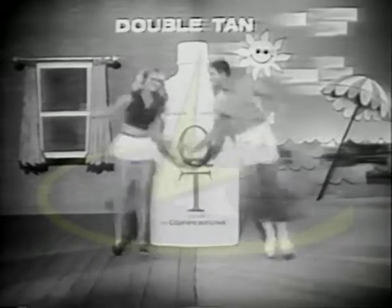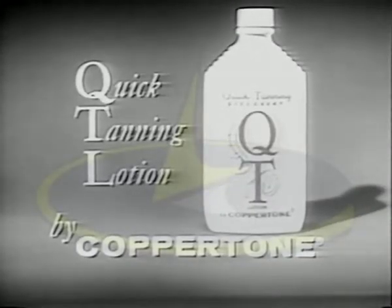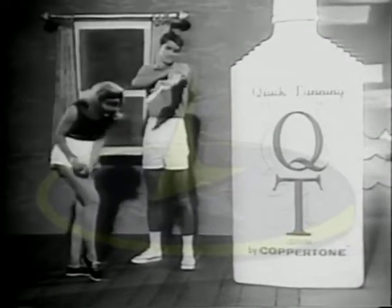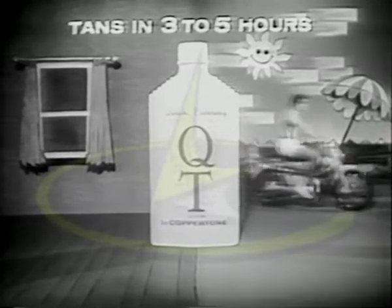You get a quick tan with QT, a double tan, you see — it tans you any time, rain or shine, when you use QT. QT, fabulous quick tanning lotion by Coppertone, gives you a double tan. Used as directed, QT tans you indoors without the sun, smoothly and evenly, in just three to five hours.